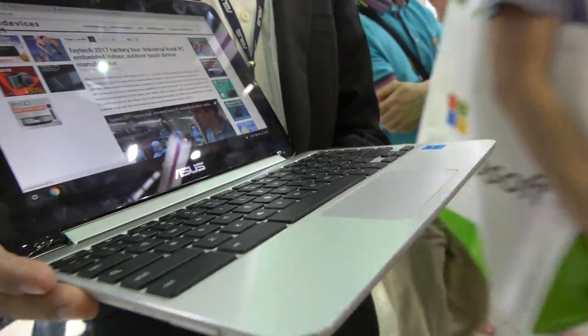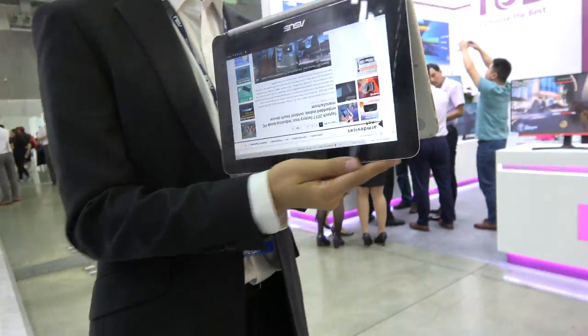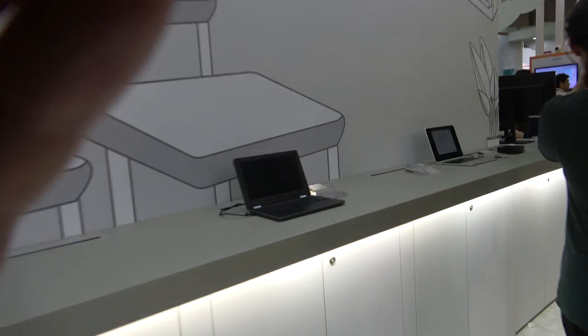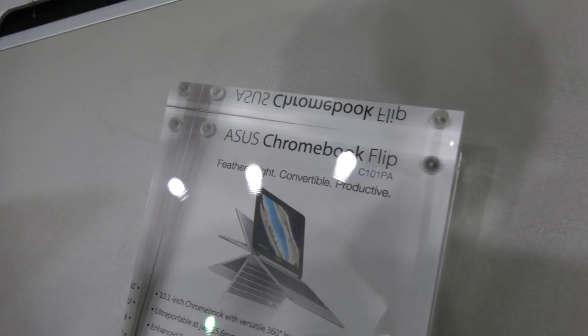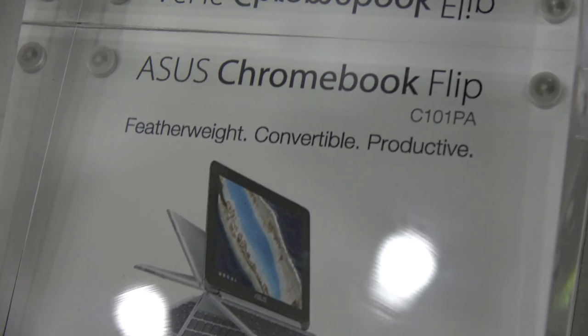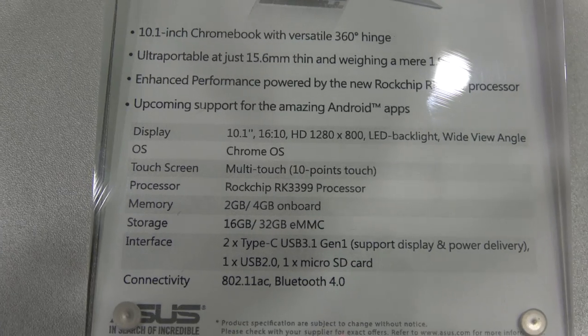Right there — this is a flip. You can flip it around, all the way around. It's 10.1 inch. Over here is the information about it — this is the C101PA. Featherweight Convertible. It's got a 1280 by 800 display.